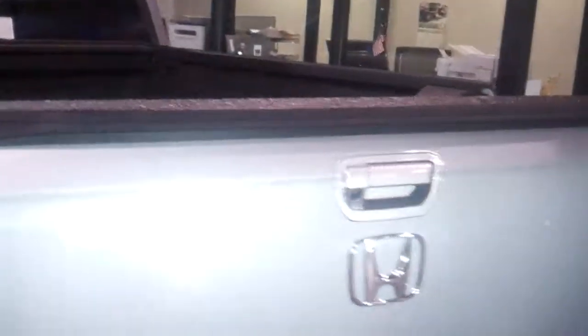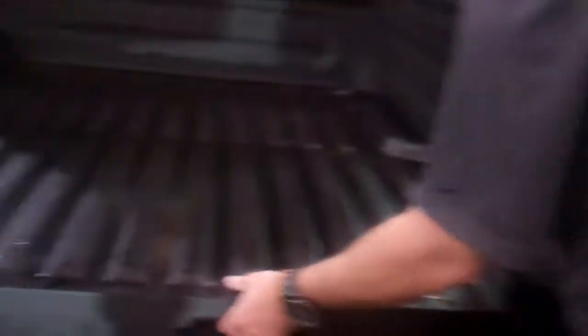I want to show you the tailgate back here real quick — this is kind of what sets it apart. It opens up at a 90-degree angle here, and you've got your LED lights. But this is one thing that Honda really hasn't gotten away from: the under-bed storage here. A lot of things you can put down in there storage-wise, and it also acts as a cooler — it's got a nice little drain plug — so if you want to do a little tailgating or outdoor activities, you can do that as well.